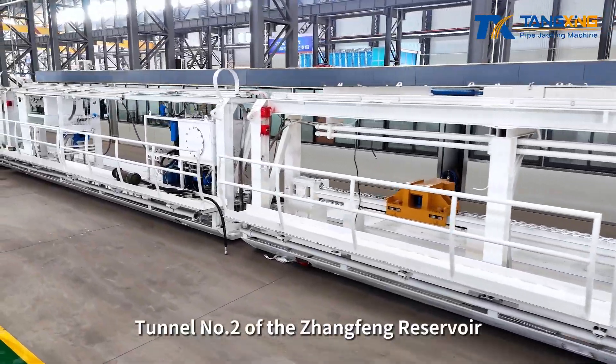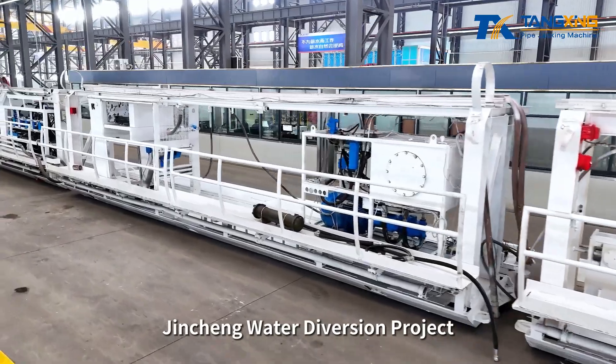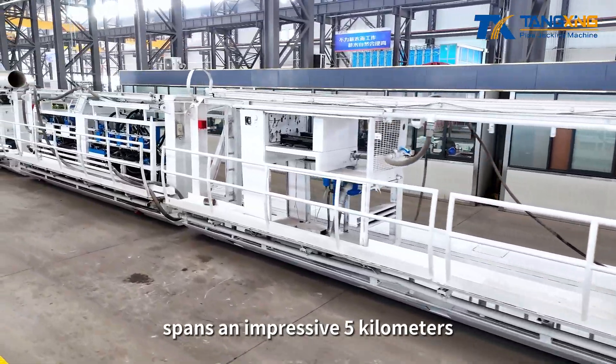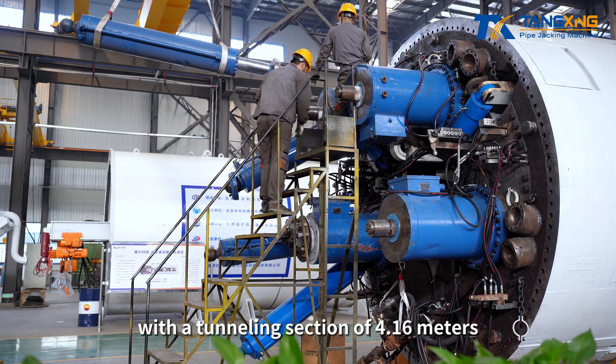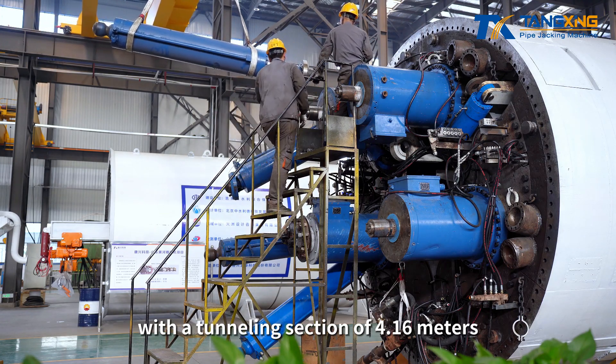Tunnel No. 2 of the Zhangfong Reservoir Jincheng Water Diversion Project spans an impressive 5 km and presents a challenging full-section hard rock formation, with a tunneling section diameter of 4.16 m.